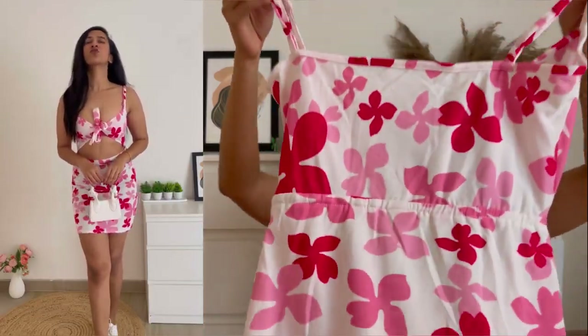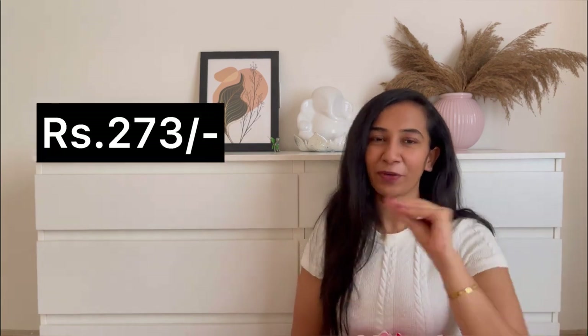The floral prints are so pretty, the bust is also good, and we have adjustable straps at the sleeves. This is a bodycon kind of dress above the knee length — it looks absolutely beautiful when worn and is so perfect for vacation. Coming to the price, this is just 273 rupees — such a beautiful gorgeous dress for 273 rupees, it's definitely a yes.